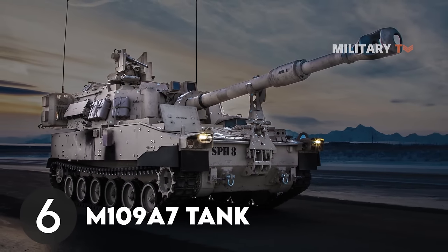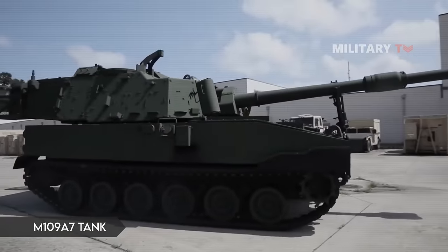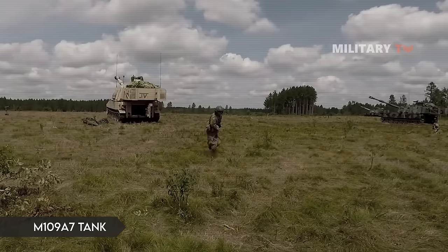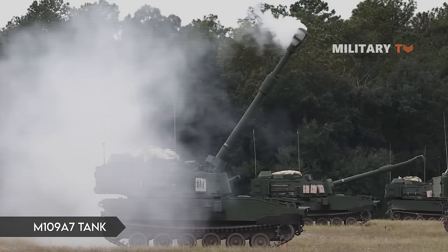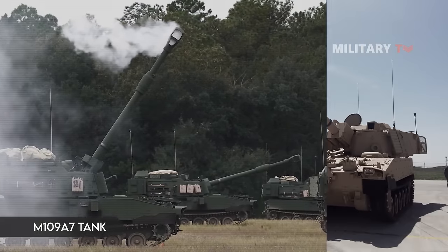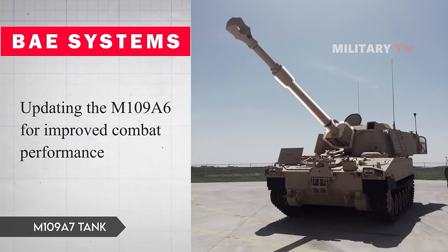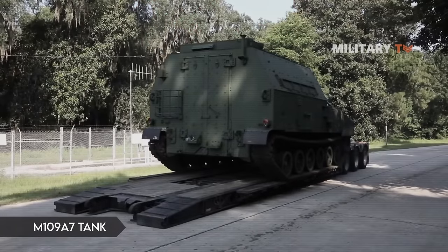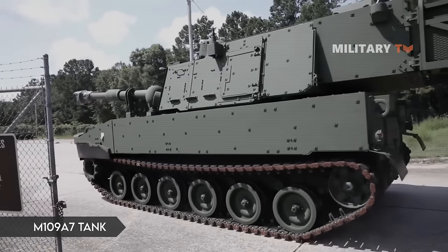Number 6: M109A7 Tank. For decades, the US Army's Armored Brigade Combat Team (ABCT) relied on the M109A6 Paladin self-propelled howitzer for artillery support. In 2014, BAE Systems, the tank's manufacturer, began updating the M109A6 for improved combat performance. With a redesigned chassis and improved digital suite, the M109A7 improves on the profile of this behemoth overseas.